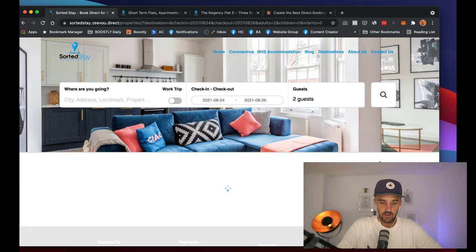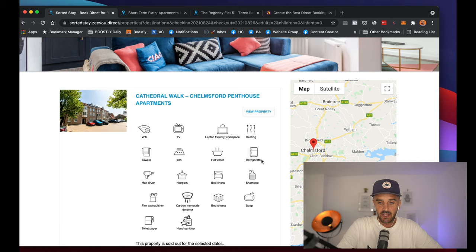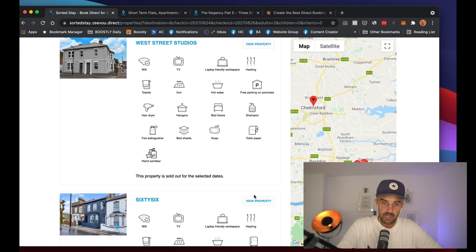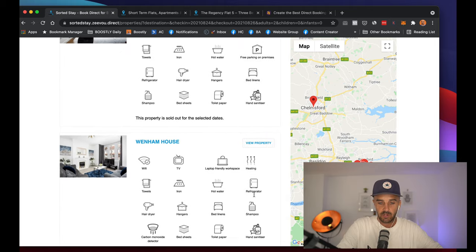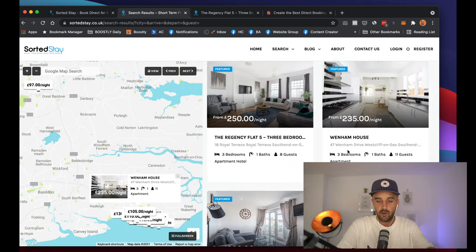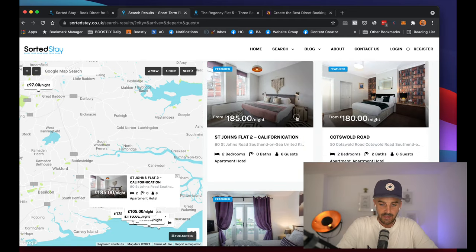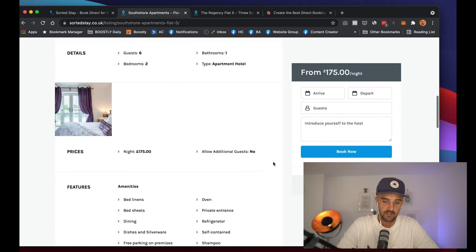When you run a search on here, it brings up the Zivu search. With a Boostly website, it loads up super quick — really fast and built for mobile, which is everything your consumers require in 2021 and beyond. When I do a search here on the Boostly site, we've got the maps here, and all of this information is being pulled in from your Zivu PMS. With the power of API technology, we're able to link everything straight into your Zivu, so you don't have to do any more updating — all the information is pulled straight in.